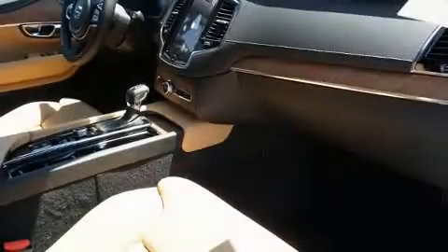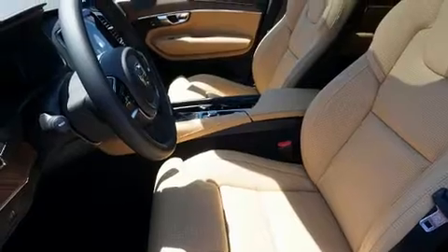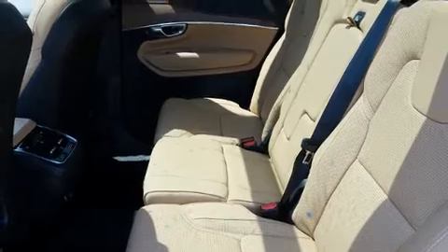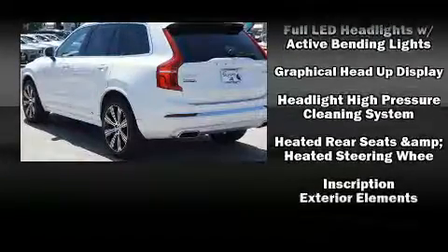Volvo ensures the safety and security of its passengers with equipment such as head curtain airbags, front and side impact airbags, traction control, brake assist, anti-whiplash front head restraints, ignition disabling, an emergency communication system, and four-wheel disc brakes with ABS.